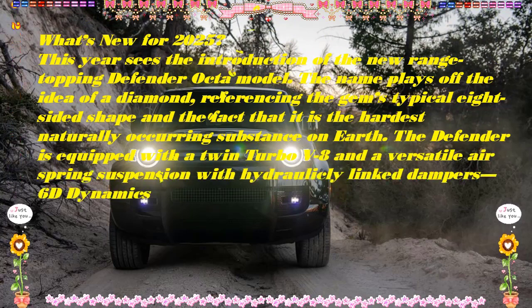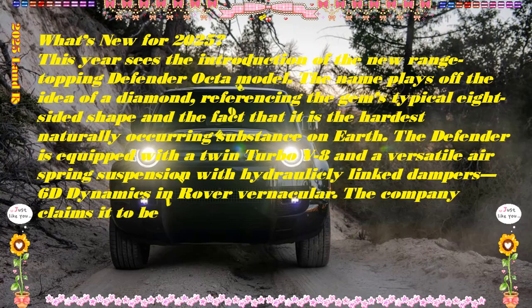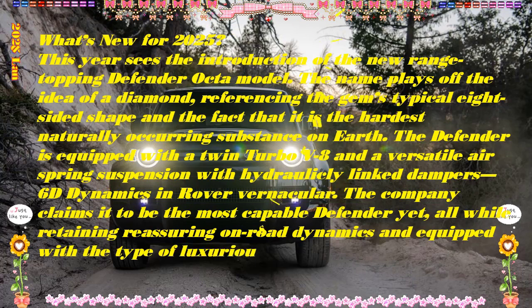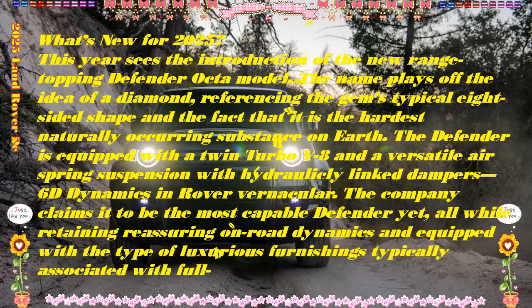Not only is the Defender a natural in the rough, keeping pace with truck-ish rivals like the Jeep Wrangler and the Lexus GX, but its on-road manners and well-curated interior keep things civilized when you leave the trail behind.